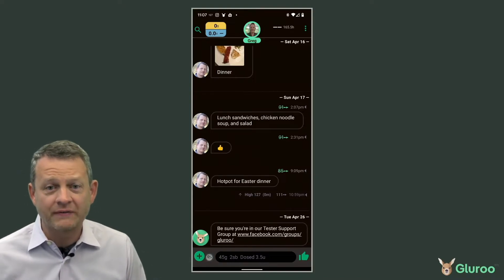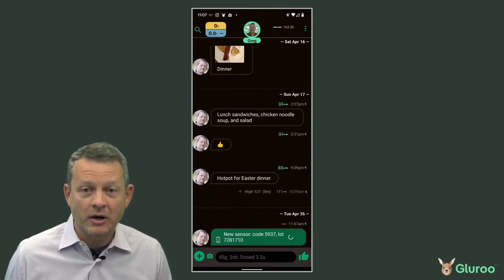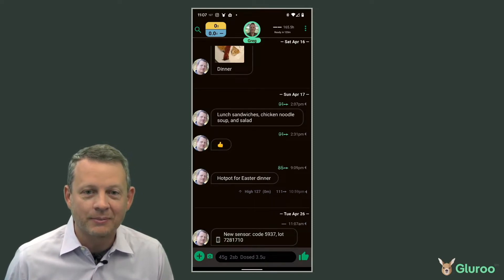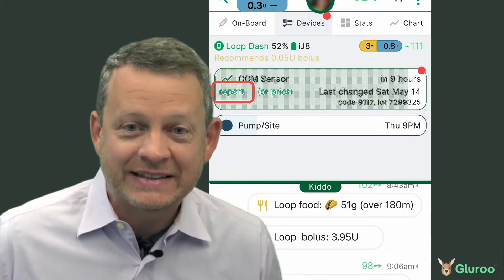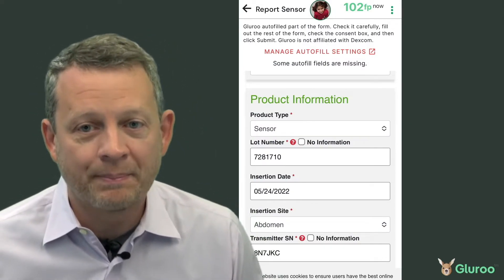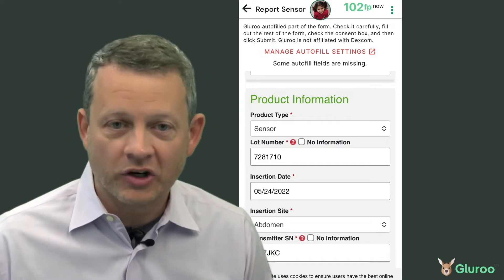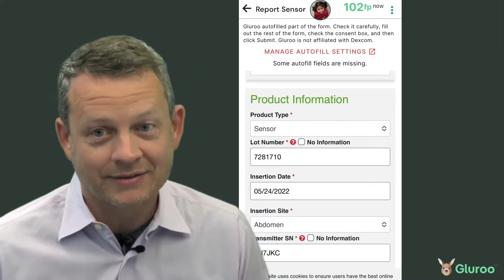The scanning works great for devices and supplies too. Here, I'm putting out a new sensor and want to record the lot number and code number. With Gluru, it's actually faster for me to do that than it is for me to explain what I'm doing. Those supply messages aren't just for fun — they actually come in handy later on. You can view your device status and tap Report if a sensor fails early. That lets Gluru open up the Dexcom support web page and pre-fill that form based on the device details you've already logged, so you can get a new sensor on its way in about six seconds flat.